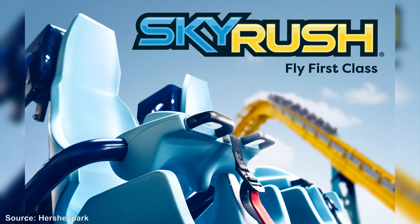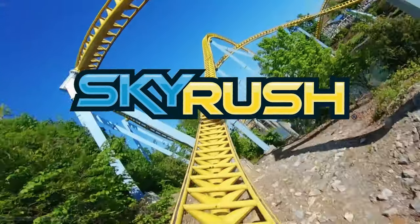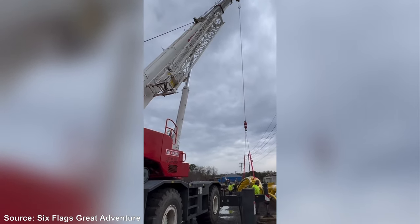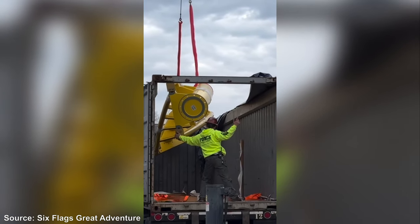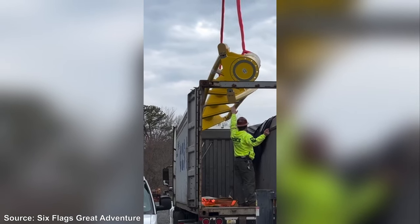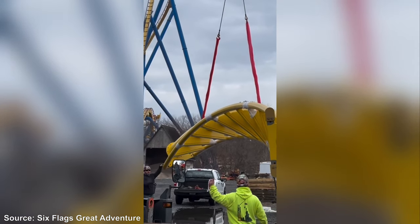That will be ready for their opening day on March 29th, so not only is Great Adventure getting a lot, Hersheypark is also getting their new Skyrush essentially. It might as well be a new ride with these restraints because it's really going to improve the riding experience. If you guys enjoyed this quick video going over Flash, the Dream Street Walkway, and a little bit of Skyrush, please be sure to like, comment, and subscribe, and stay tuned for more rollercoaster content coming soon to Kollywood Studios. Goodbye guys.